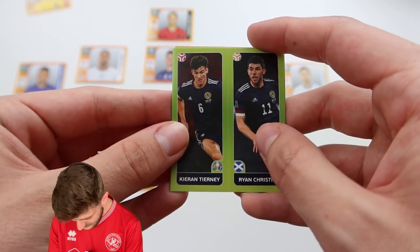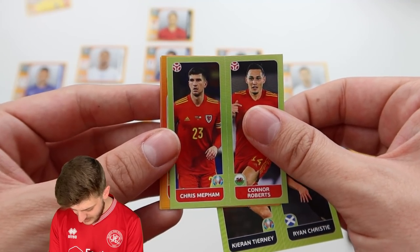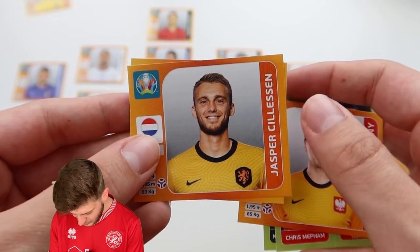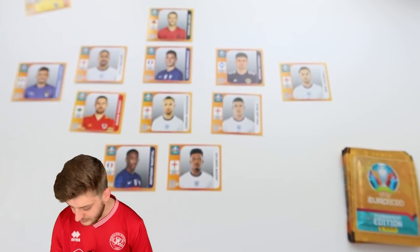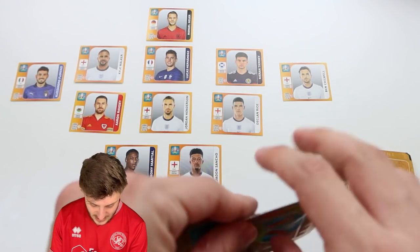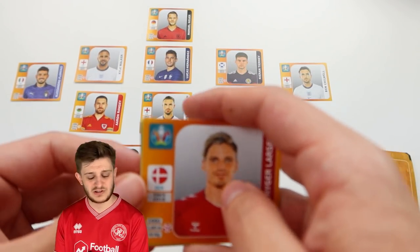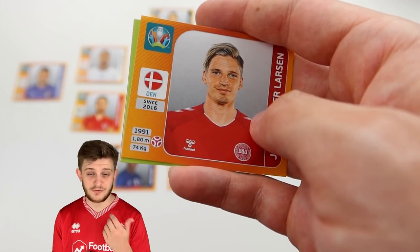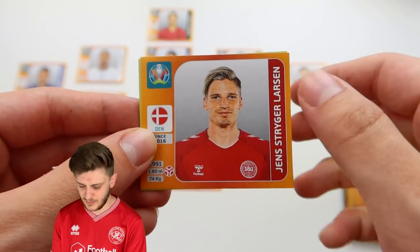We've got another home nation sticker — Tierney and Ryan Christie again, both of whom we've already had in the team. Chris Mepham and Connor Roberts from Wales, then Wojciech Szczesny — of course, he was the last sticker I needed to complete my album, what a moment that was. Then Jasper Sillason and Lindelof for Sweden — I'm going to keep the team as it is, with Schlager going on the subs pile. Who's excited for the first game tonight? It's an incredible time of year for these summer tournaments — let us know where you'll be watching your fixtures.